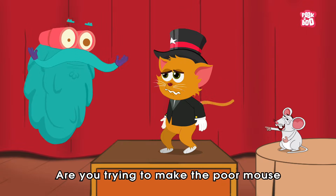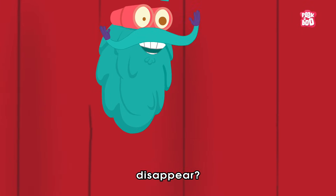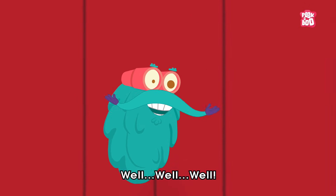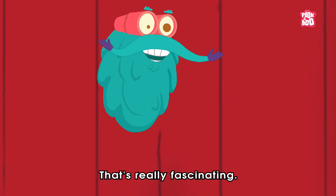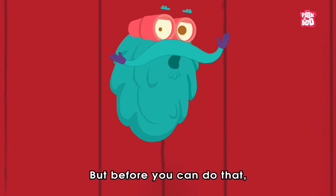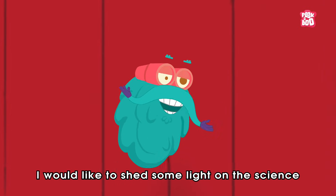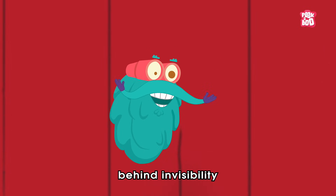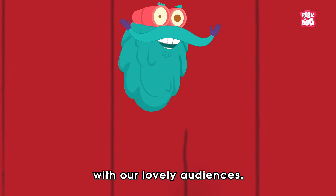Oh, are you trying to make the poor mouse disappear? Yes! Well, well, well. That's really fascinating. But before you can do that, I would like to shed some light on the science behind invisibility with our lovely audiences.